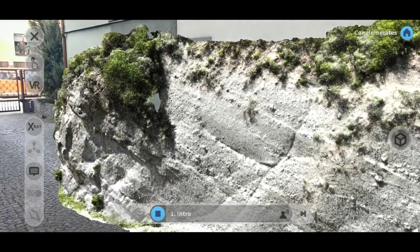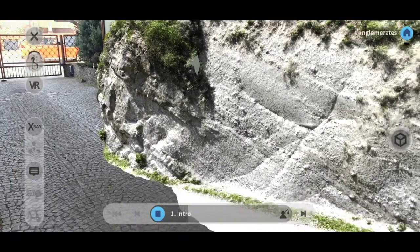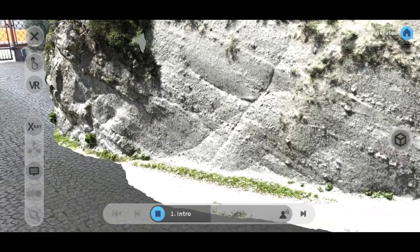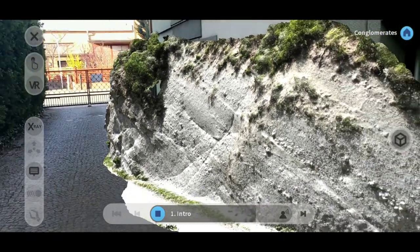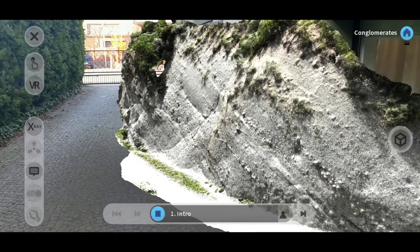This outcrop is made out of sedimentary rocks that are Miocene in age. These rocks are conglomerates and sandstones. The outcrop is located in the southeast Carpathians, along the Mararoasa Valley, Brebu, Romania.